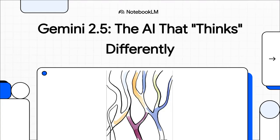Hello and welcome! Today, we're diving into something really interesting from Google AI. It's called Gemini 2.5 Deep Think. And this isn't just your standard model upgrade — it's a totally different way for an AI to approach, well, thinking.